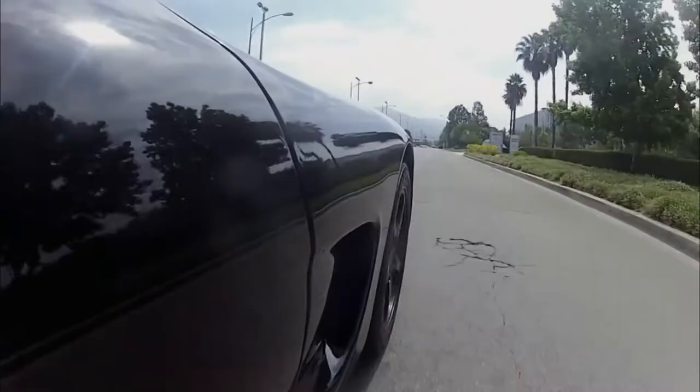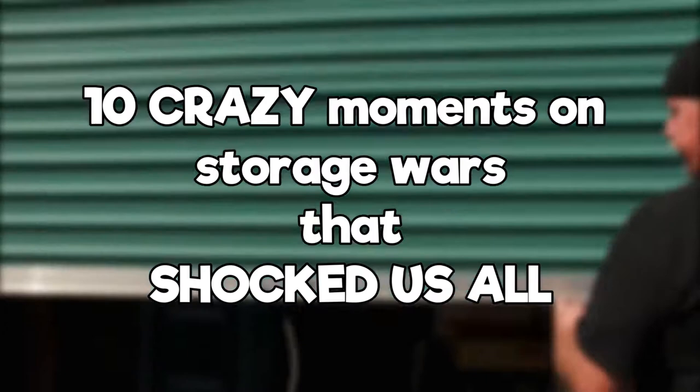You'd be surprised what you see on Storage Wars. Today I'm going to cover 10 crazy moments on Storage Wars that shocked us all. Welcome back to FilmVert, let's get into the video.